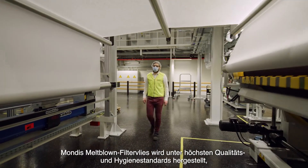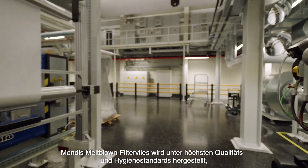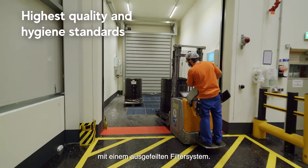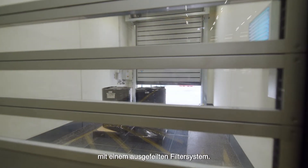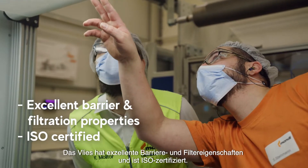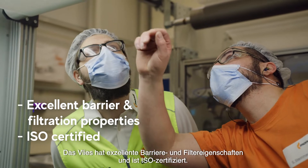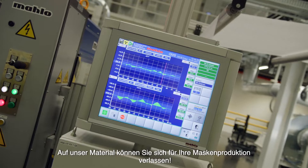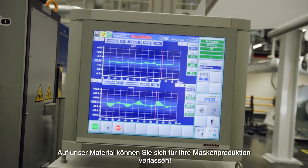Mondi's melt blown non-wovens are produced under highest quality and hygiene standards, with a sophisticated filtration detection system in place. The melt blown fleece has excellent barrier and filtration properties and is ISO certified. You can count on our material for making your high quality face masks.